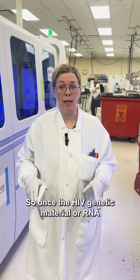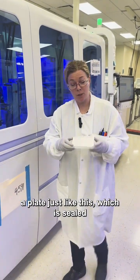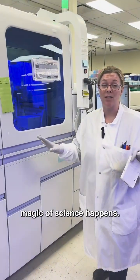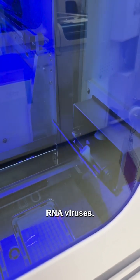Once the HIV genetic material or RNA is isolated, it's placed into a plate like this, which is sealed and then placed into our thermal cycler. This is where the magic of science happens. It takes about 35 to 40 cycles of heating and cooling to create billions of copies of HIV RNA.